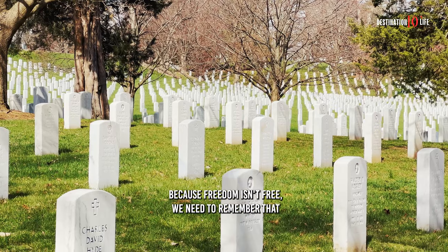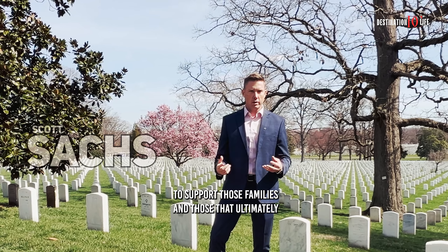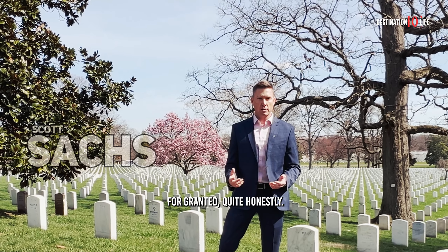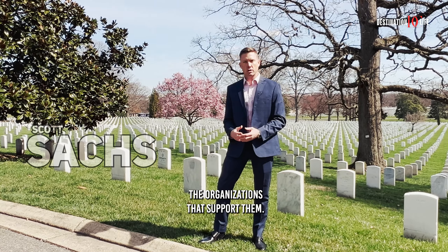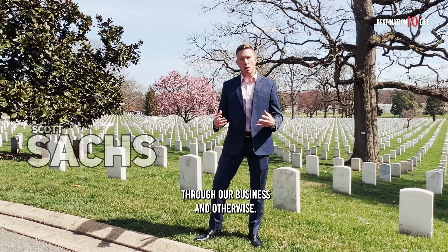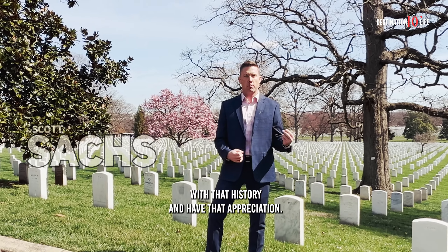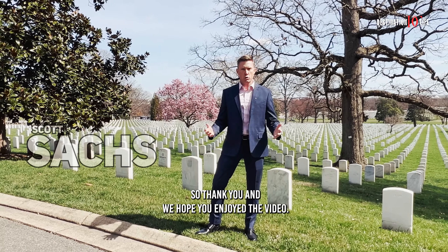Because freedom isn't free. We need to remember that every day as Americans, to do better and to try harder, to support those families and those that are overseas sacrificing every day so that we can be here taking those liberties for granted, quite honestly. Thank you to our veterans, to their families, to those that support them, and the organizations that support them. We try to do our best to show our support through charitable donations through our business and otherwise. I'm honored to be in this business and to serve military families, and to be intertwined with that history and have that appreciation. It is never lost on me or our team. So thank you and we hope you enjoy the video.